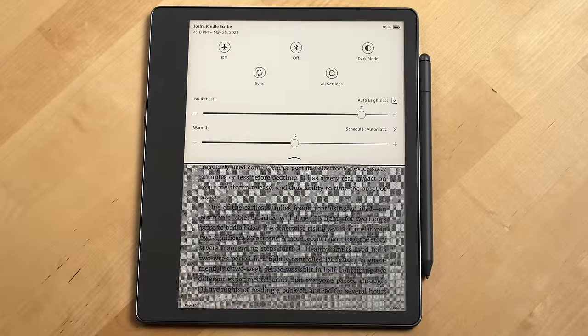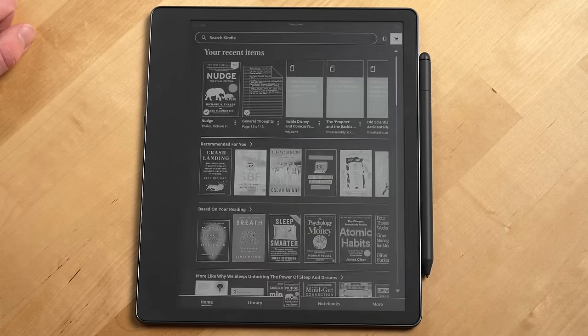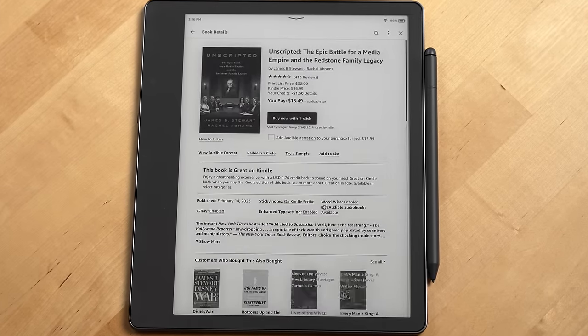Like on other Kindles, you can still swipe down from the top of the device to get to your quick settings and a shortcut to all settings. You can also purchase e-books directly within the Kindle Scribe, which is actually one of the best ways to purchase Kindle books.